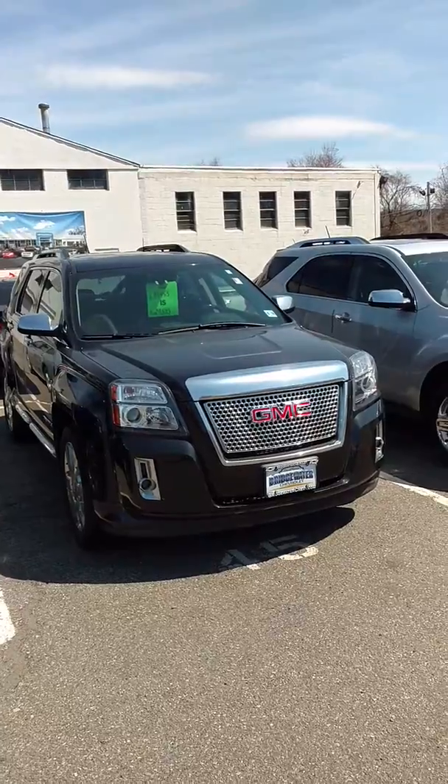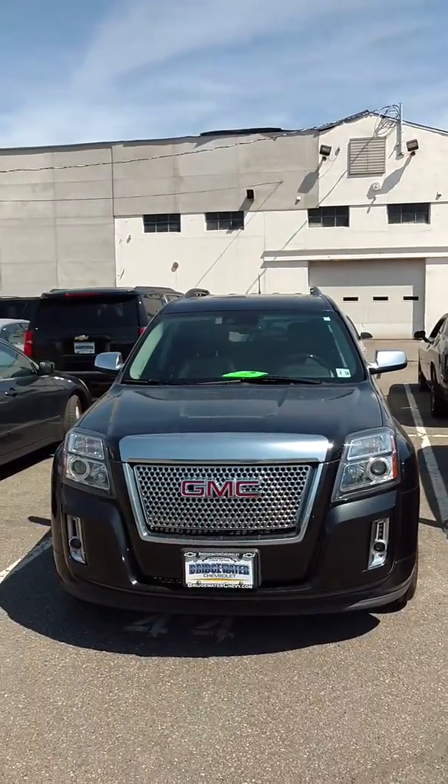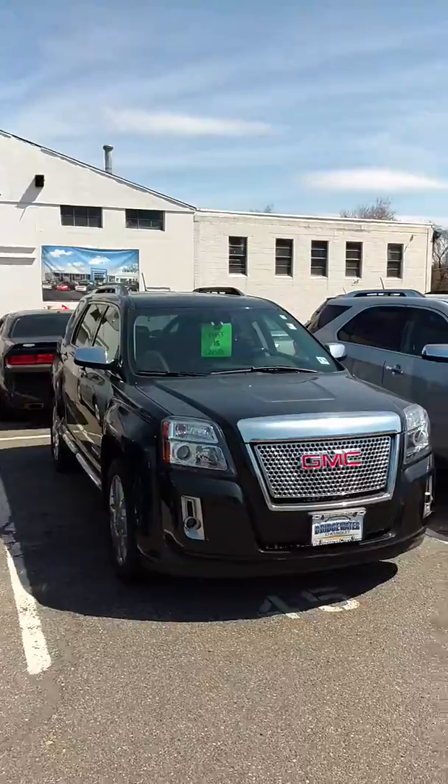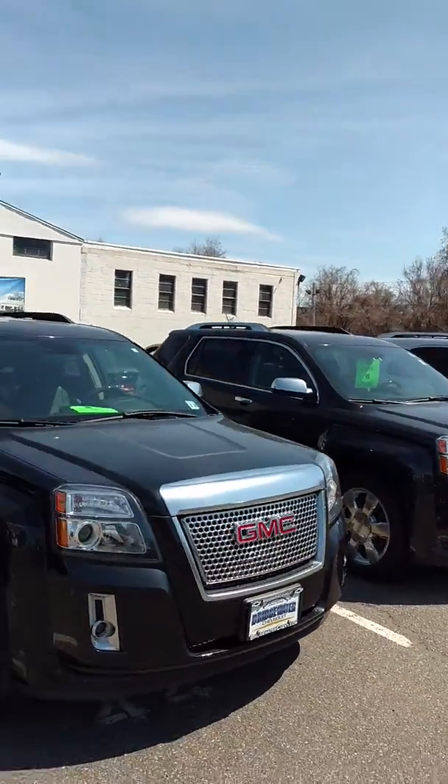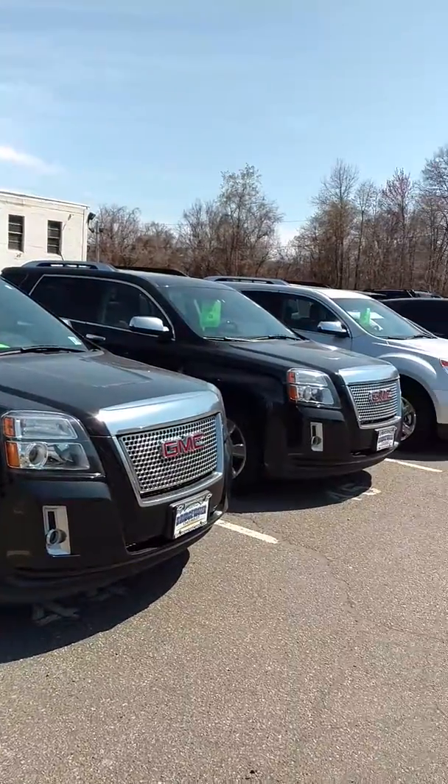We also have two 2013 GMC Terrains, which are the brother vehicle to the Equinox, both identical on the interior. Both of those are certified as well.